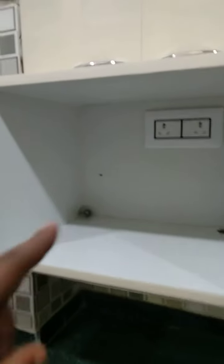This is the upper cabinet. This is the chimney. This is the microwave stand.